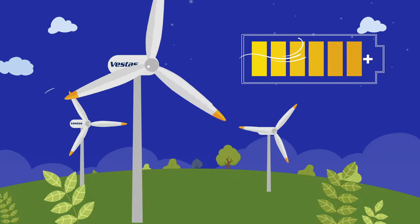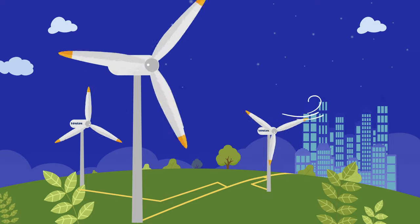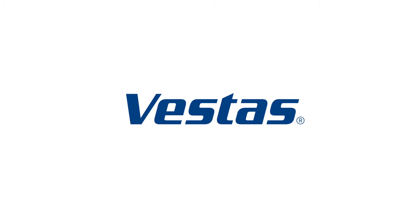Now you know it! When the wind moves these turbines, you can turn on the lights when you get home, use your computers, and watch this video. See you in the next video!